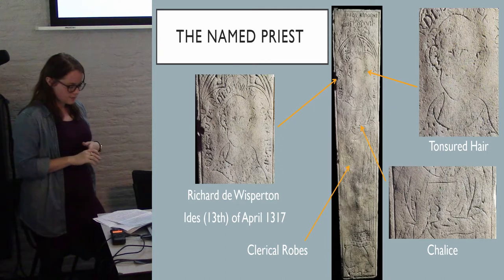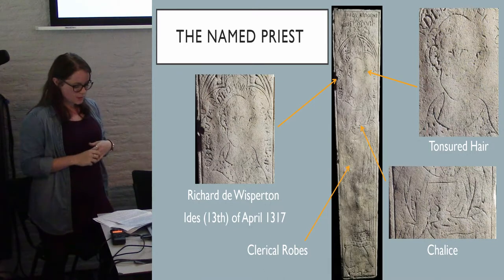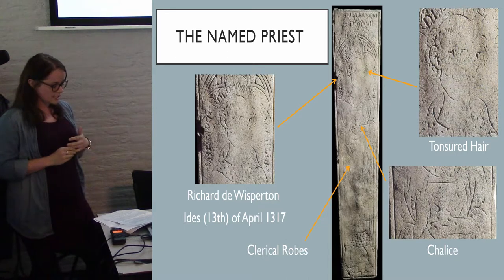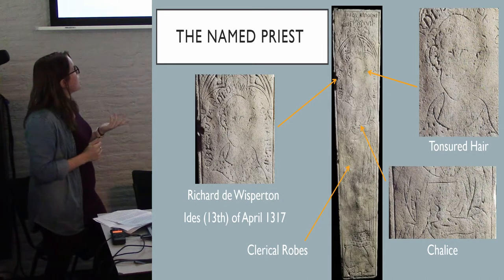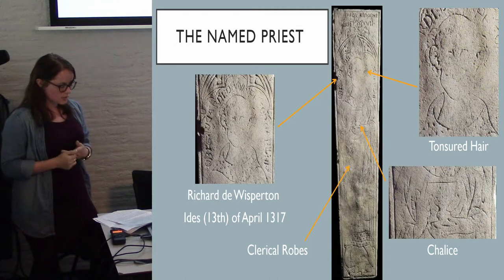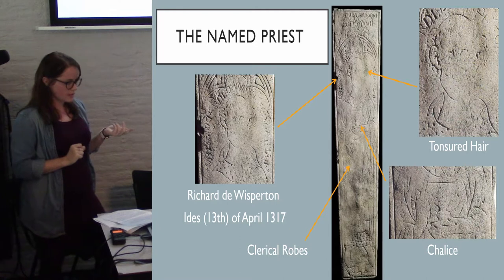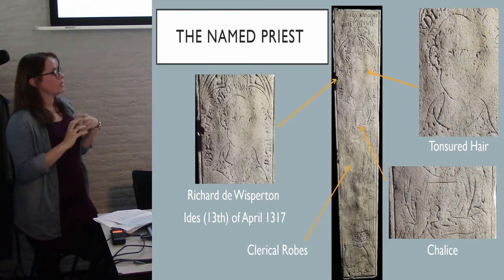The grave in question offered an exceptional opportunity to display the integration of historical and bio-archaeological evidence. It was possible to identify the individual, as the grave slab states their name: Richard de Wispitam. His death was on the 13th of April, 1317, and evidence of his occupation is present on the slab, which depicts a man in clerical robes with tonsured hair and holding a chalice — all representative of a priest or canon at the time. On inspection, the skeleton confirmed it was in fact a male, approximately 36 to 45 years at his time of death, emphasising that the cooperation of material culture and skeletal remains can produce extensive biographical information more than either could have produced by itself.